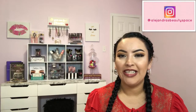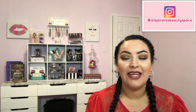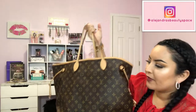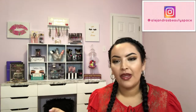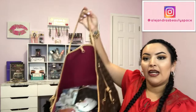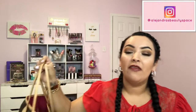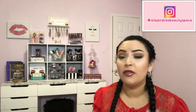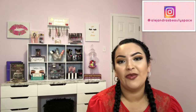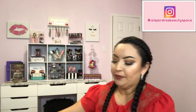Hey guys, welcome back to my channel! For today's video we're doing a tag — this is my very first tag ever, so I'm so excited. I'm going to be doing the 'What's In My Bag' tag. This is the bag I carry. It's a humongous bag and I haven't taken anything out, everything is still in there — it is really heavy. For the record, this is the Louis Vuitton Neverfull GM, the biggest version. My husband gave me this last year for my birthday.